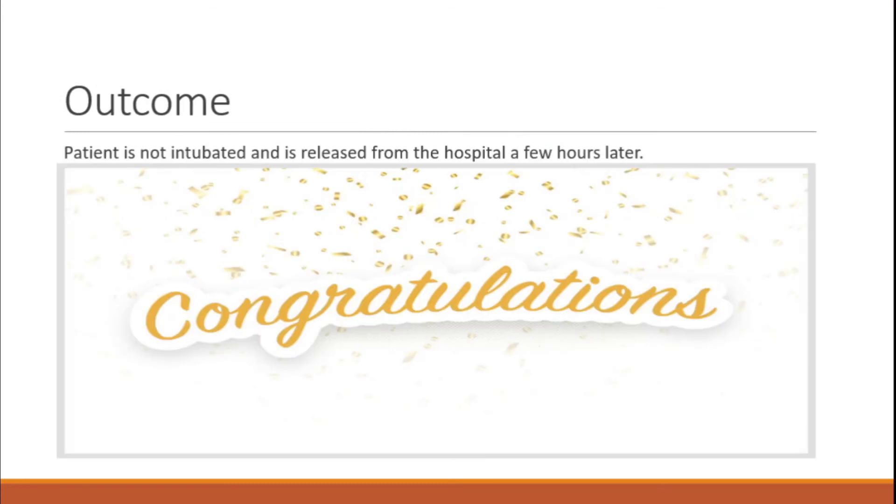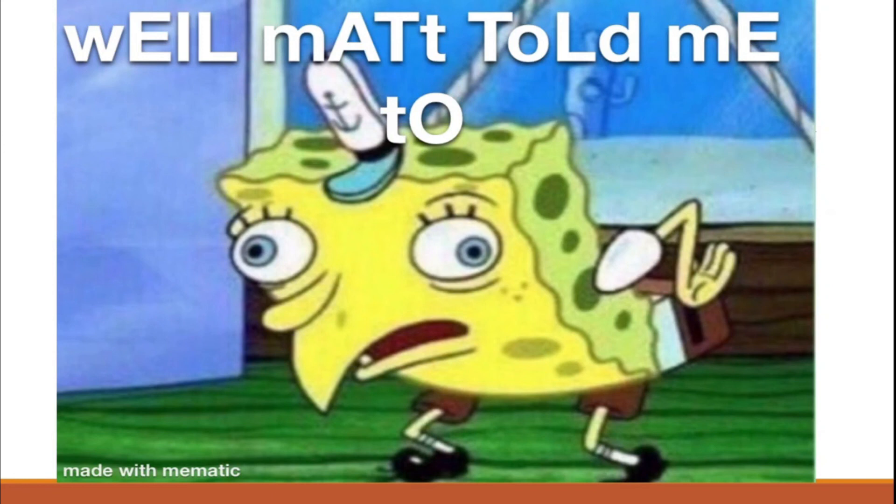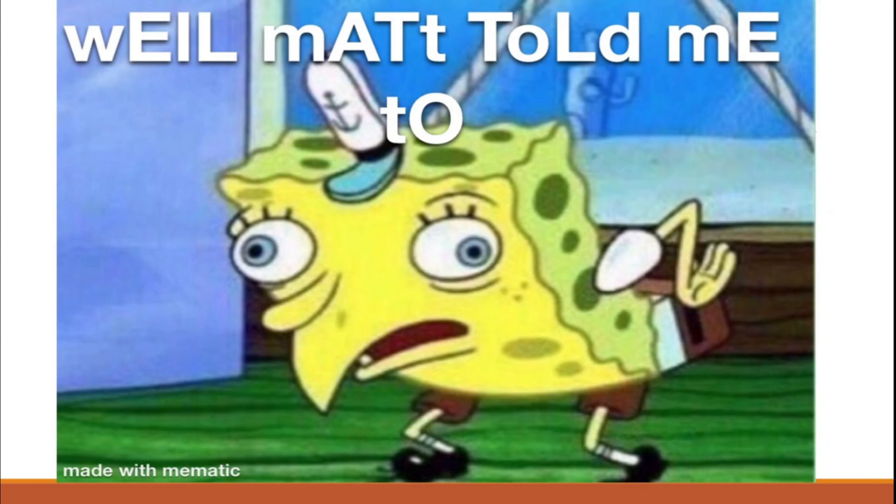Be a good advocate for your patient and give them the steroids. The outcome: your patient was not intubated. Here at Scope Education, we always push for evidence-based medicine without bias. Follow your own protocols and guidelines — I really don't want messages saying you told your supervisor something I said and then getting a nasty email. If you want more videos like this, check out our website, Scope Education Training. We post weekly or even twice a week. Hope you guys have a great day.